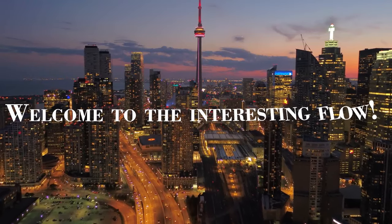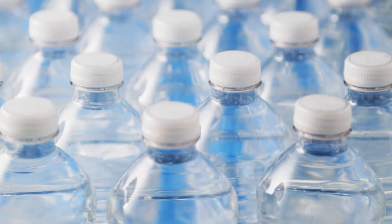Welcome to the interesting flow — Bottle Island, an island which has been made from plastic bottles. How? Let's find out.